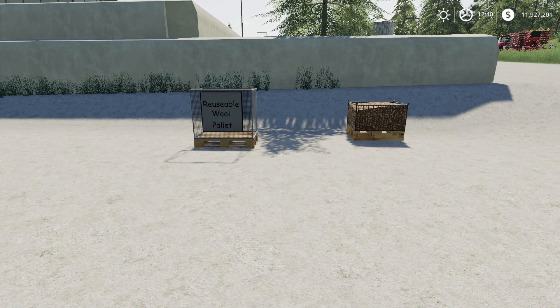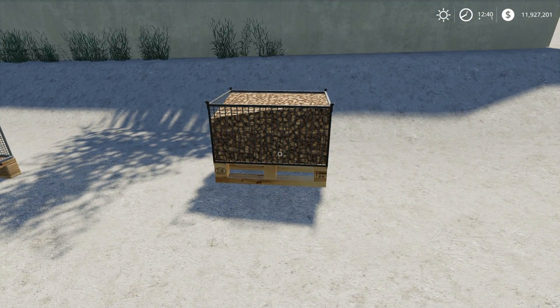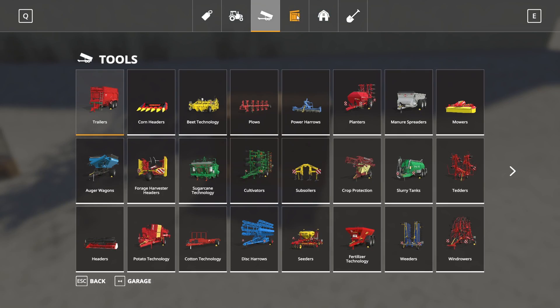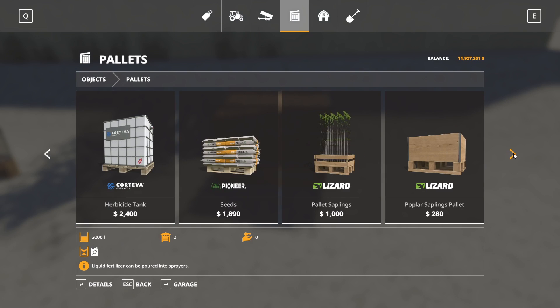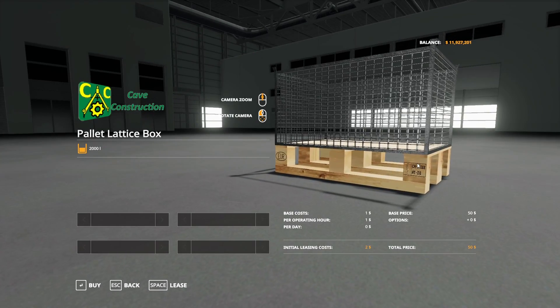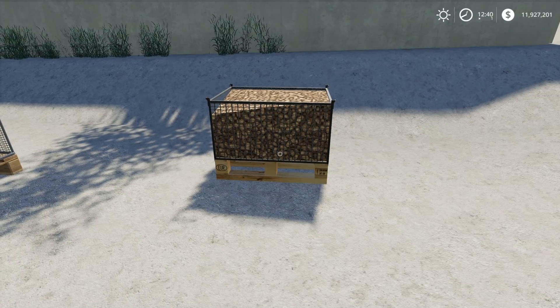Next up I have a couple of pallets. First is the Pallet Lattice Box by Cave Modding — 1.32 megabytes to download and for all platforms. It's found under pallets in the store at $50 to buy. It holds sugar beets or potatoes with no customization options. I filled mine up with potatoes.